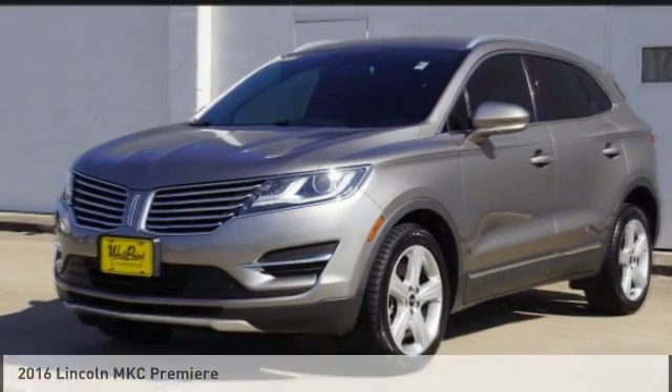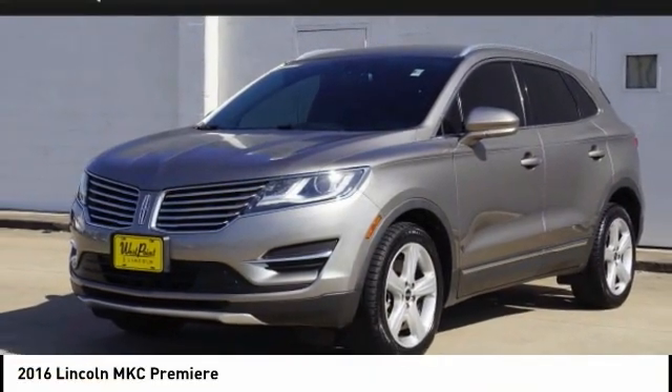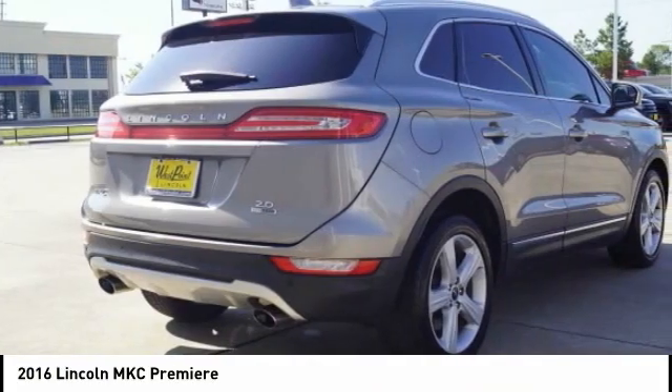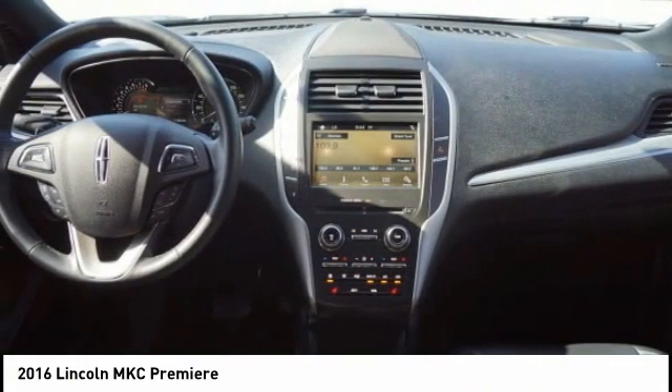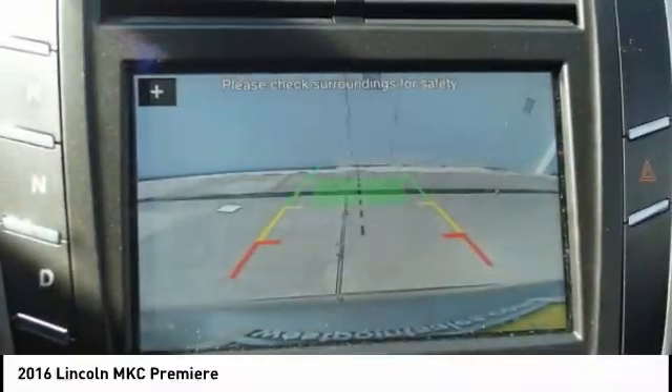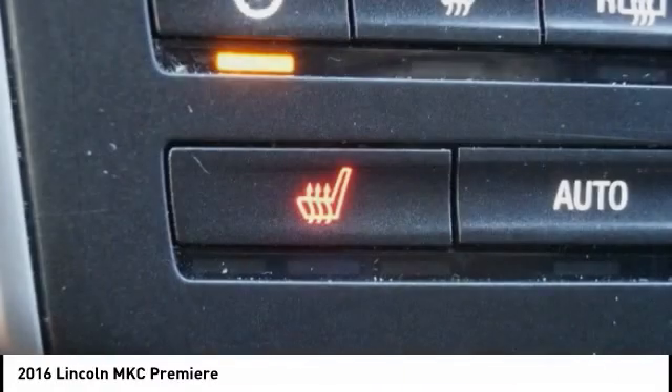Hi, and take a look at the 2016 MKC. The Lincoln MKC is a stylish and nimble handling luxury crossover vehicle. With a long list of standard features, the MKC is sure to please.